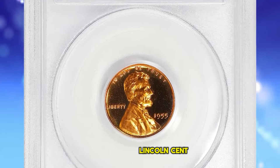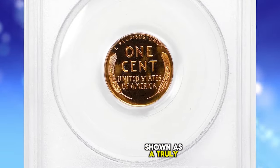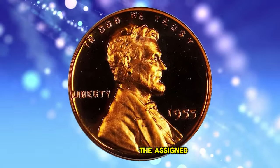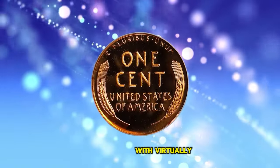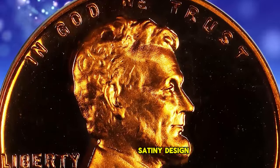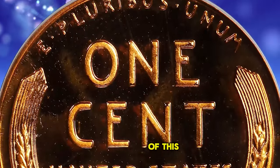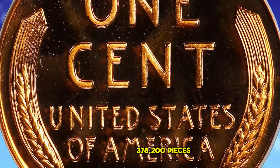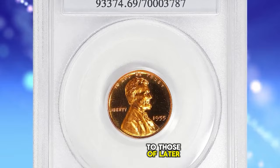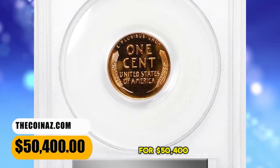1955 Proof Lincoln Cent, graded as PR-69 Deep Cameo by PCGS. Shown as a truly memorable coin in a proof Lincoln cent of any date, this is a glorious specimen with virtually flawless surfaces dressed in vivid fire-orange mint color. Watery fields support satiny design elements — the entire package smooth in hand and virtually pristine. The proof mintage of this issue is 378,200 pieces, not overly generous for the decade, and paltry in comparison to those of later date issues in the Proof Lincoln series. This super-rare gem ended up selling for $50,400.